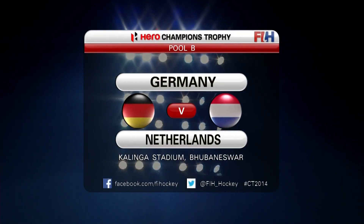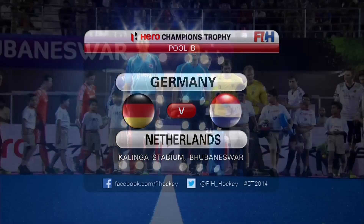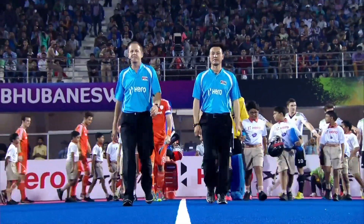Welcome along to day two of the Hero Champions Trophy from Kalinga Stadium in Bhubaneshwar, India. It's Germany versus Netherlands next.